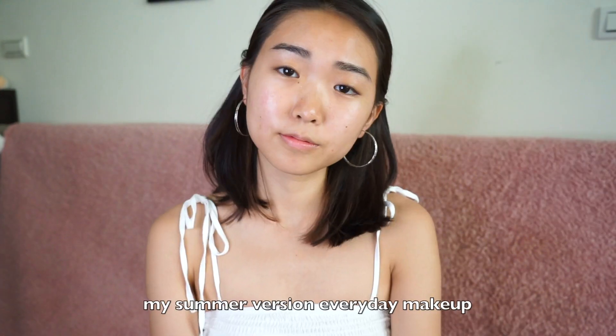Hi everyone, this is Lila. Today I'm gonna show you my summer version everyday makeup.